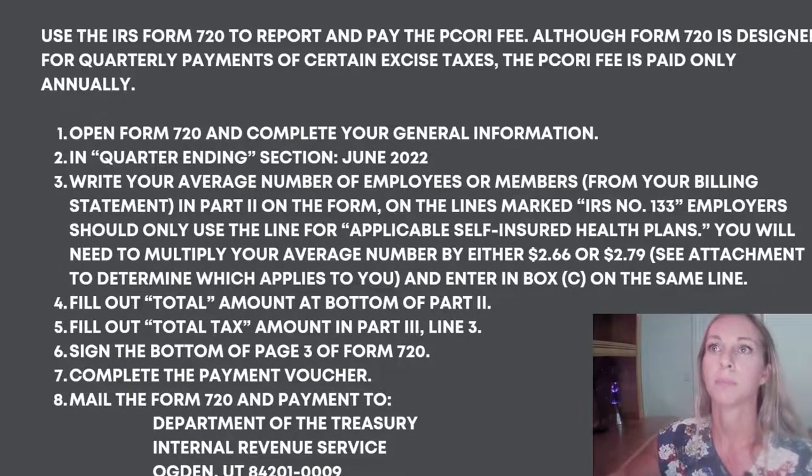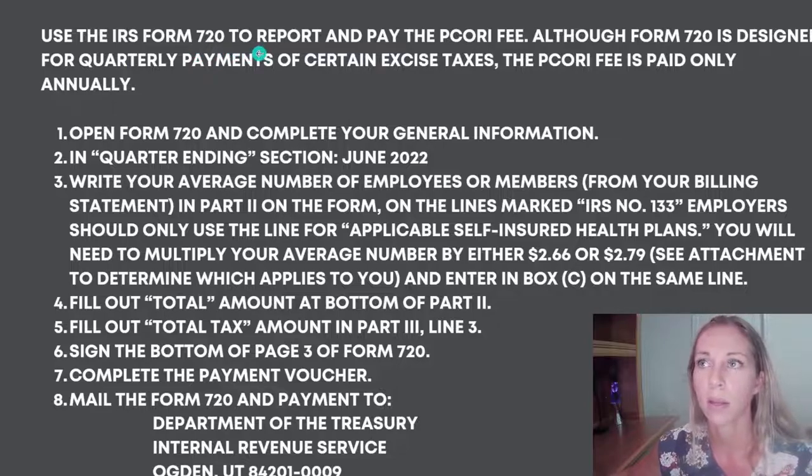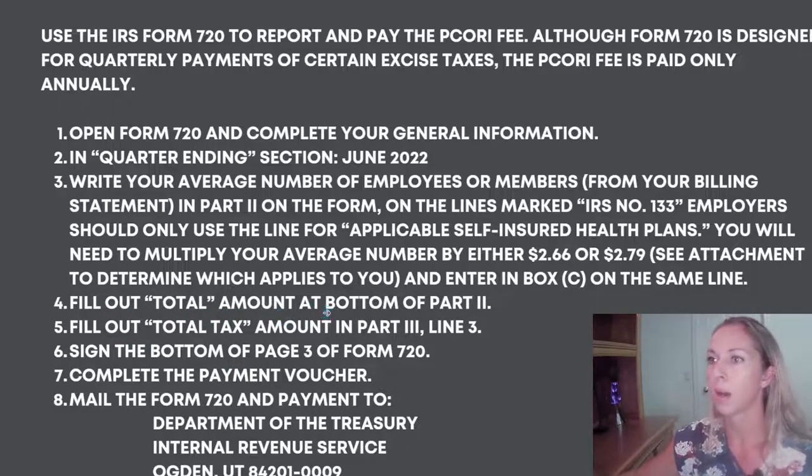Use IRS Form 720 to report and pay the PCORI fee. Although Form 720 is designed for quarterly payments, in this case it's only filed annually. Open your form and complete your general information. In the quarter ending section, enter June 2022. Write your average number of employees or members — you should be able to see this on a billing statement — in Part Two on lines marked IRS number 133. Multiply your average number by either 2.66 or 2.79 and enter it in the box on the same line. Fill out the total amount at the bottom of Part Two.